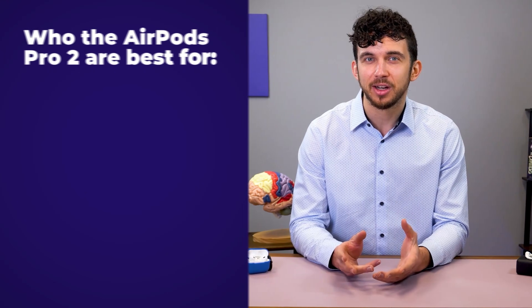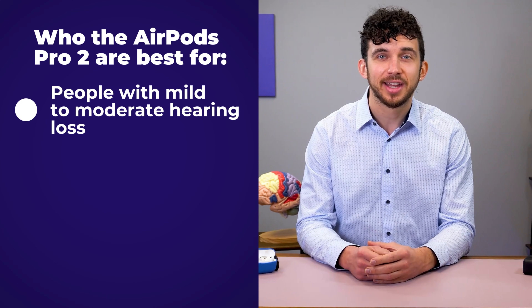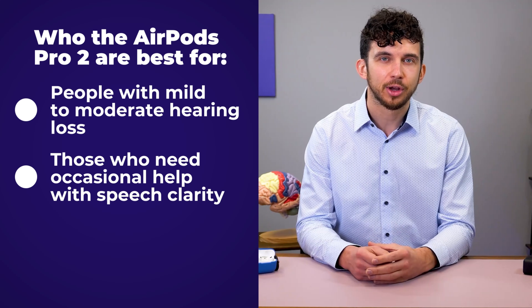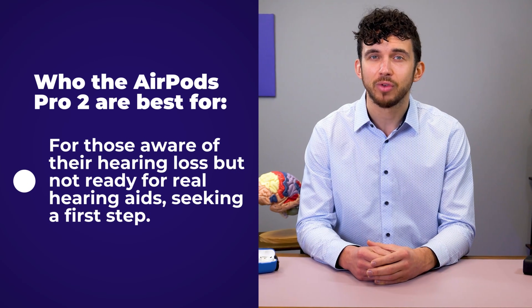This sounds great, and it really is for the right person. In my opinion, this is not the same experience as a high-quality hearing aid. AirPods Pro as hearing aids are best for: people with mild to moderate hearing loss who just need a slight boost in volume; those who need occasional help with speech clarity in meetings, while watching TV, or on phone calls; and people looking for an entry-level, budget-friendly solution. At around $250, AirPods Pro 2 are cheaper than most other over-the-counter hearing aids on the market, and they're a good first step for anyone who knows they have hearing loss but isn't ready for real hearing aids.